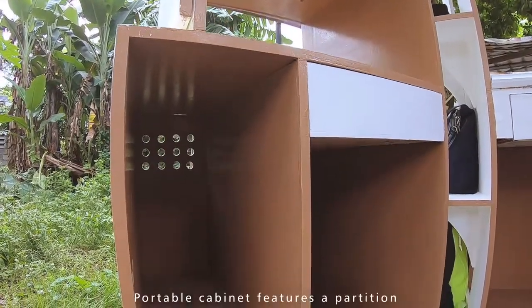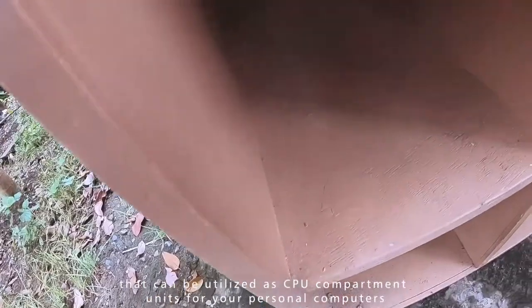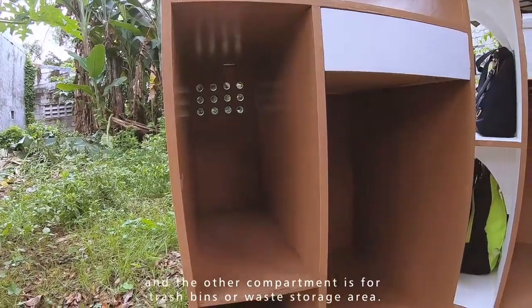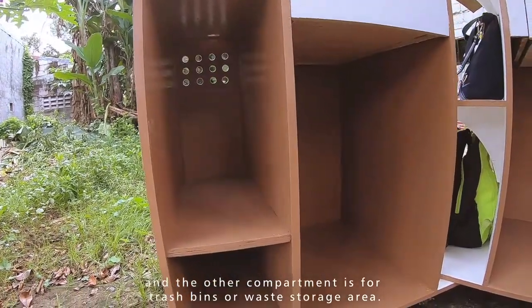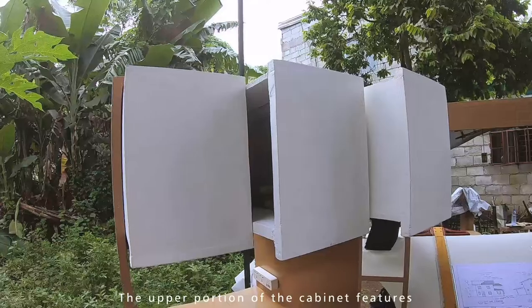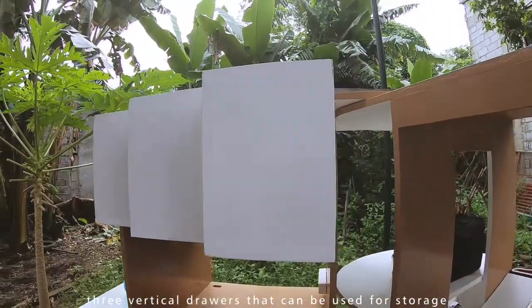The portable cabinet furniture can be utilized as a CPU or compartment unit for your personal computer. The other compartment is for the trash bin or waste storage area. The upper portion of the cabinet furniture has 3 vertical drawers that can be used for storage.